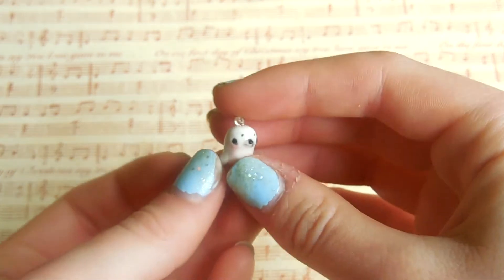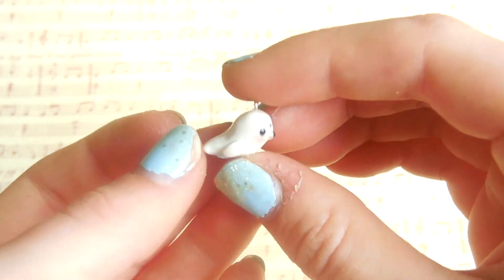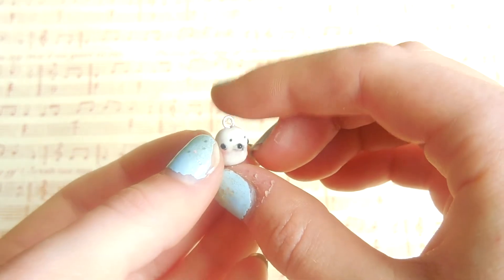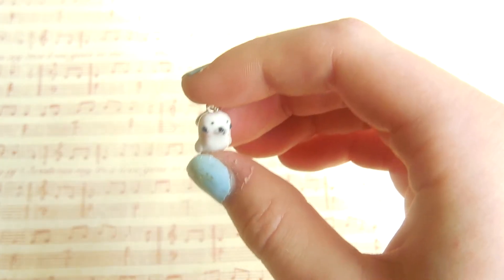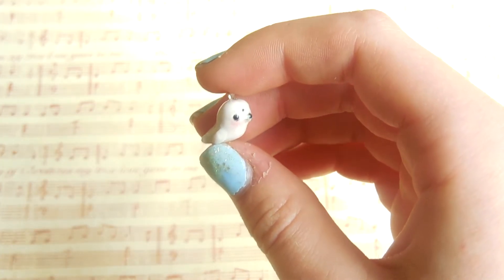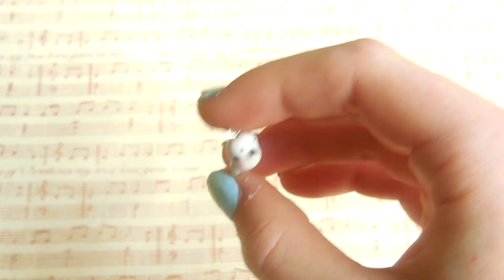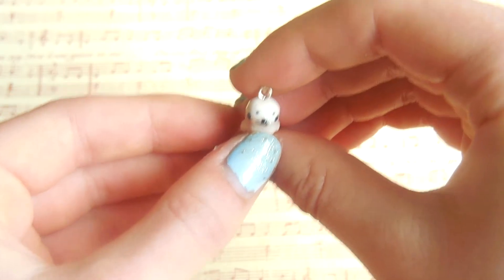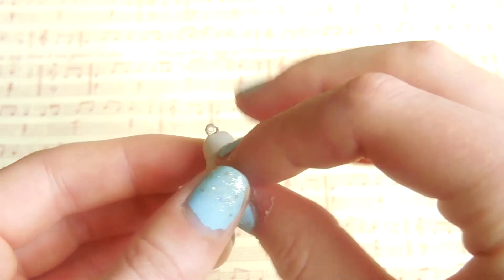Little Jewels challenged me to make a cute seal. I made this snow seal charm, and this was the first charm I made after almost a month or two of not doing any clay at all. So it's not the best, but I still think it's pretty cute — it's just kind of messy and derpy looking.